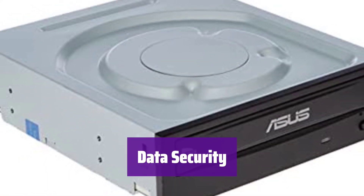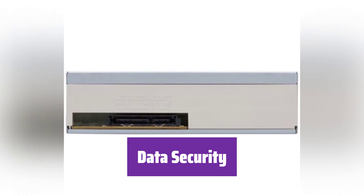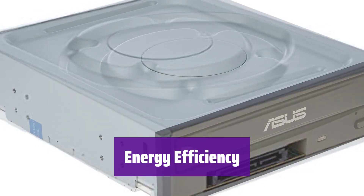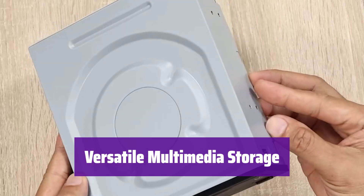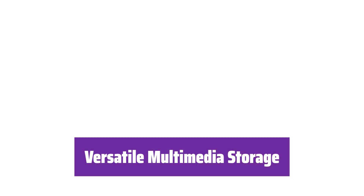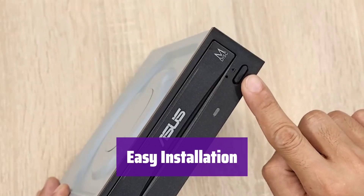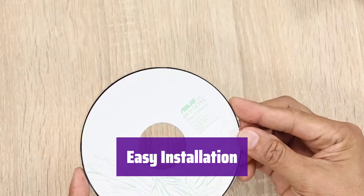Permanently delete data from rewritable discs with ease, ensuring your privacy — it offers secure data erasure options. It's also designed for power efficiency, helping to reduce energy consumption and your environmental impact. It provides flexible and efficient multimedia data storage and sharing, making it a great solution for your home or office. The drive is designed for easy installation, and a user guide is included to help you get started quickly.